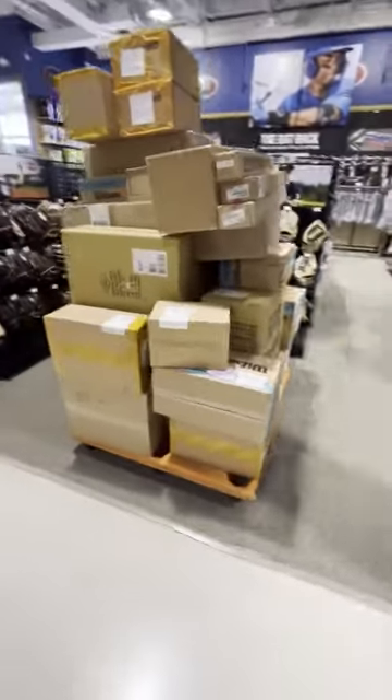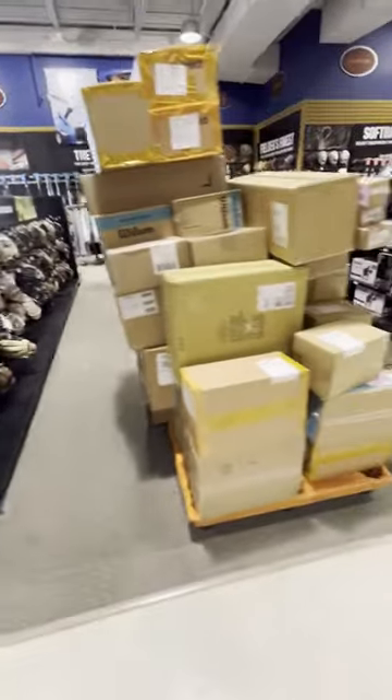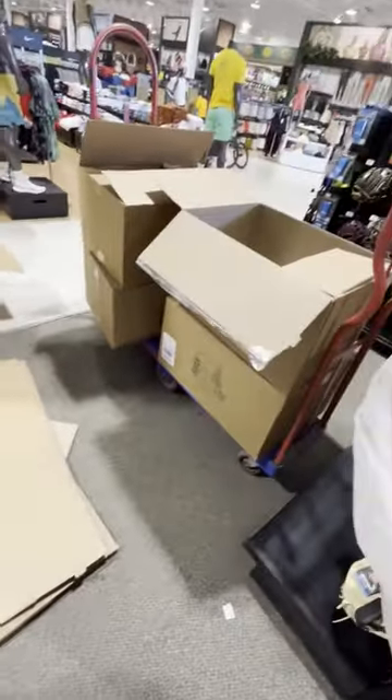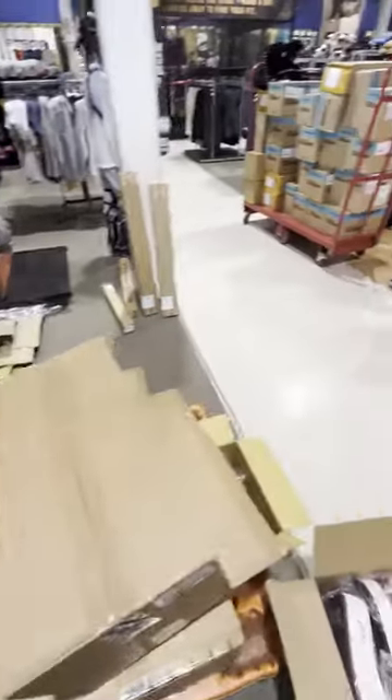Me and my other co-worker start unpacking the boxes. We started unpacking and sorting them so we wouldn't have to walk back and forth for every little thing. The cart near the apparel area has football, soccer, and basketball, which all go in the same section but in the back area.